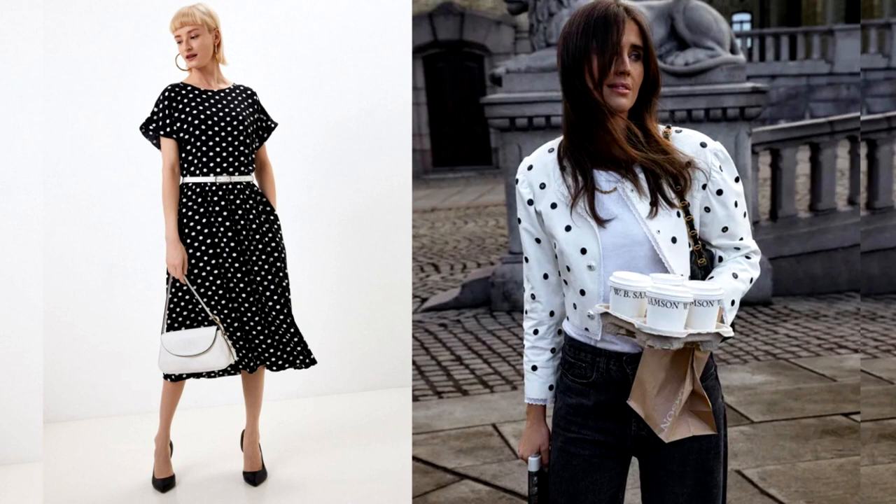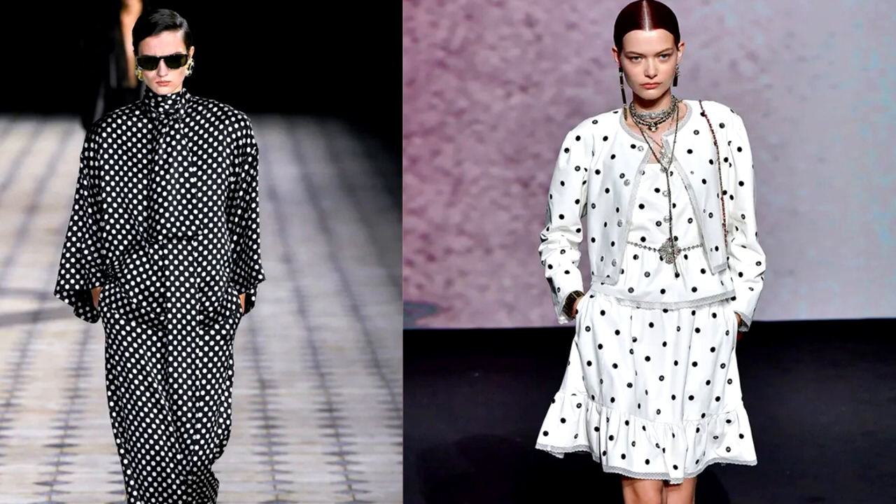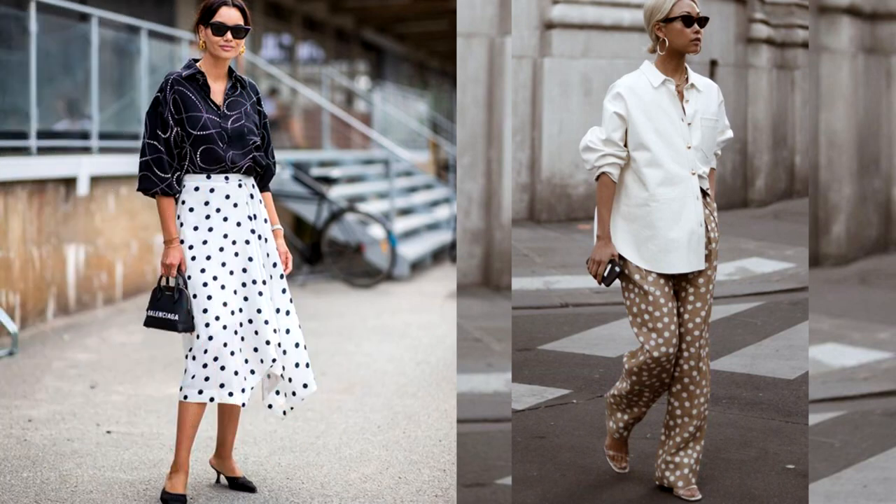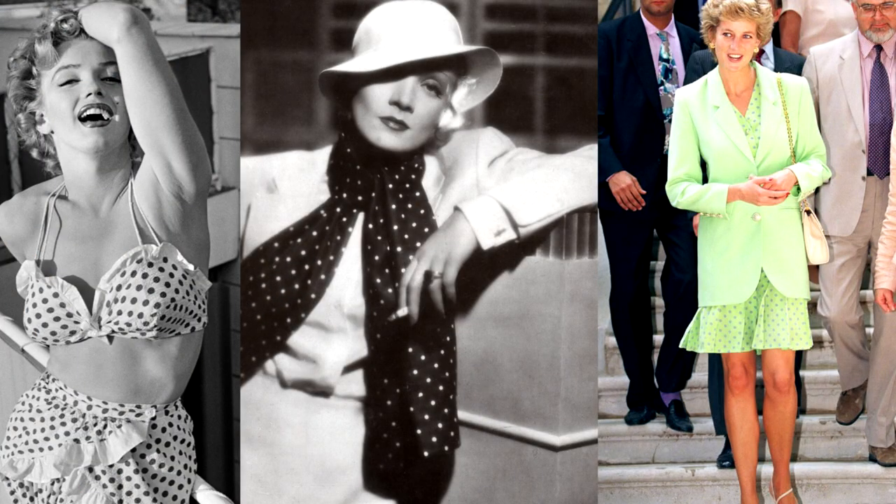The undisputed favorite among prints is polka dot, which is found in many variations of women's clothing. The trendy polka dot has not left the top positions for many years, remaining the number one pattern for many ladies. Polka dots have long become a classic and please us with their diversity from season to season. For many, it is immediately associated with retro style, and retro in most cases means quality and style. The most memorable stellar retro looks most often feature polka dots — Marilyn Monroe's playful swimsuit with ruffles and high waist, Marlene Dietrich's silk scarf, and Princess Diana's outfits.